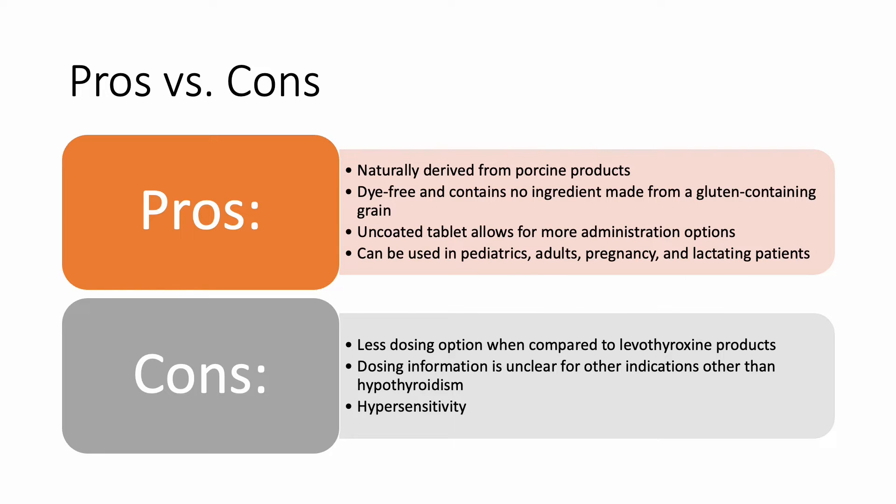This product can be used in pediatrics, adults, pregnancy, and lactating patients. However, the manufacturer warns that caution should be exercised when given to lactating patients. Some disadvantages to this product include its limited availability and a more limited variety of strengths and dosage forms as compared to levothyroxine. Dosing information is unclear for indications other than hypothyroidism. And lastly, because it is naturally derived from pork products, it may cause some hypersensitivity in certain patient populations.